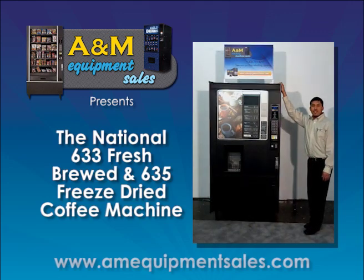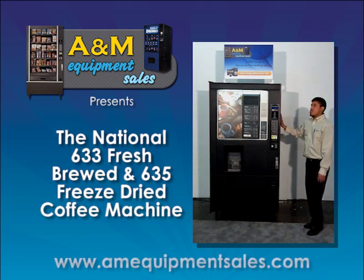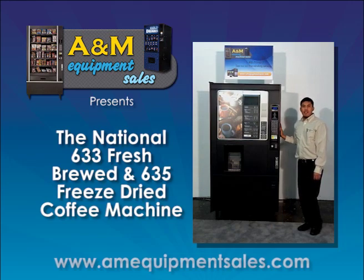The dimensions for the National 633-635 Coffee Machine are 38 inches wide, 29 inches deep by 72 inches tall. For more information about this coffee machine or any other coffee machines that we might have, please contact us at A&M Equipment Sells.